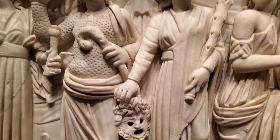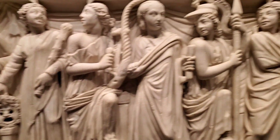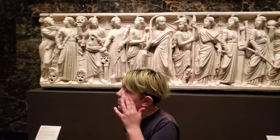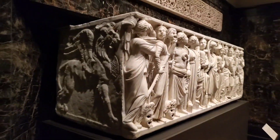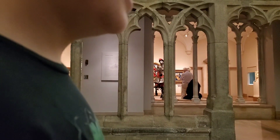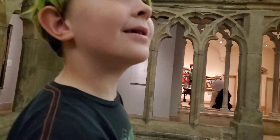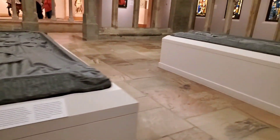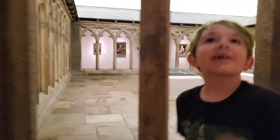I wonder why they're holding all these masks. My vibe changed once I walked in here. The vibe changed? Like it's spooky? No, like haunted. Like haunted? Oh yeah, maybe. Well, these are tomb covers. So there used to be coffins underneath them.